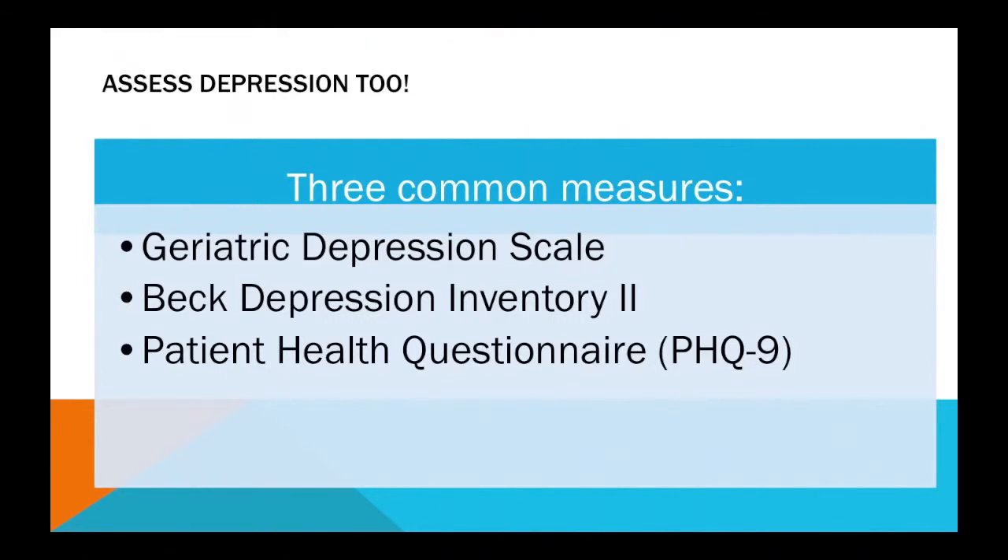The Geriatric Depression Scale, the Beck Depression Inventory 2, and the PHQ-9, or the Patient Health Questionnaire.